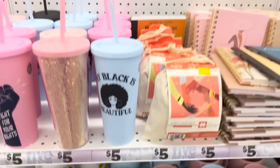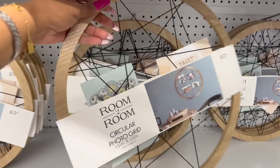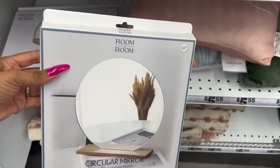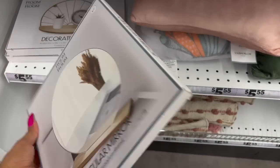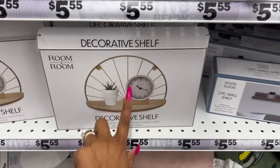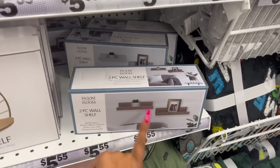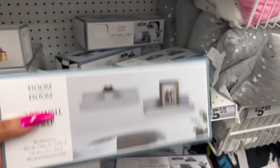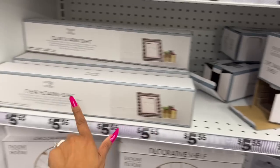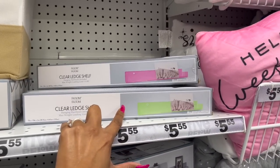How awesome is this? The Room to Room Circular Photo Grid for $5.54 — super cute for five bucks. This circular mirror looks new too; it comes with a wooden stand for $5.55. They also have a decorative shelf for $5.55 and two-piece wall shelves — one in faux wood and one in plastic — also $5.55. They still have the clear floating shelves and the clear ledge shelf, both $5.55 as well.